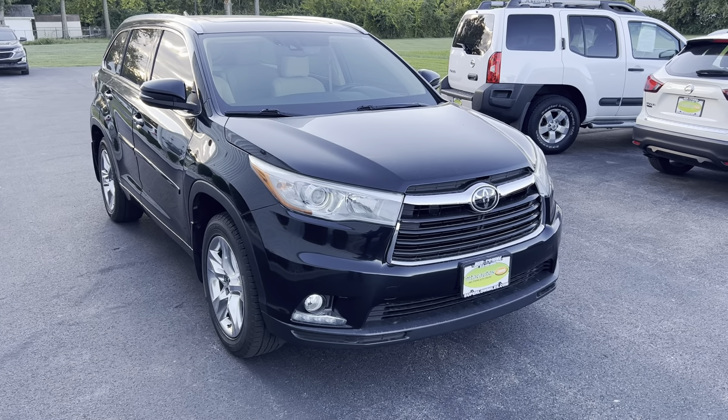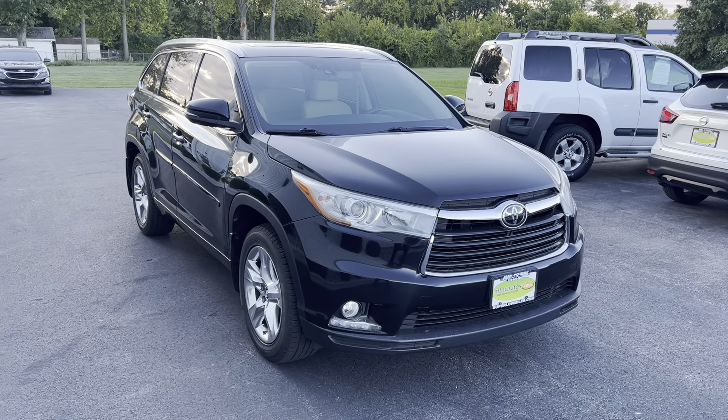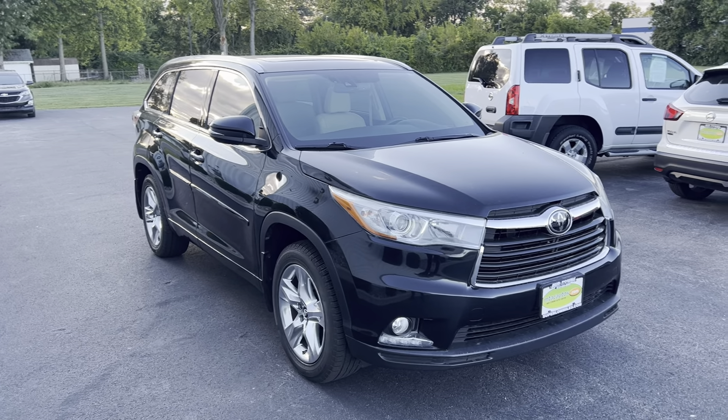What's going on everybody? My name is Spencer and welcome back ladies and gentlemen to another Midtown video. Today my friends you are looking at a 2016 Toyota Highlander Limited with a black exterior, a 3.5 liter V6 engine, with only 35,000 original miles.